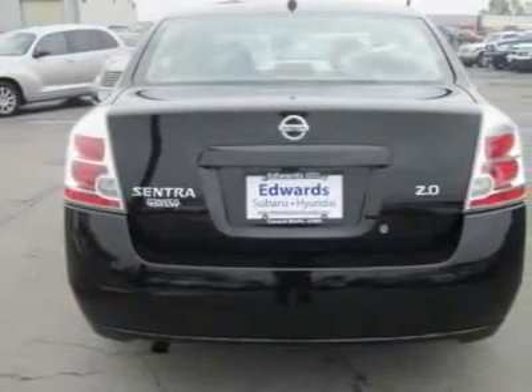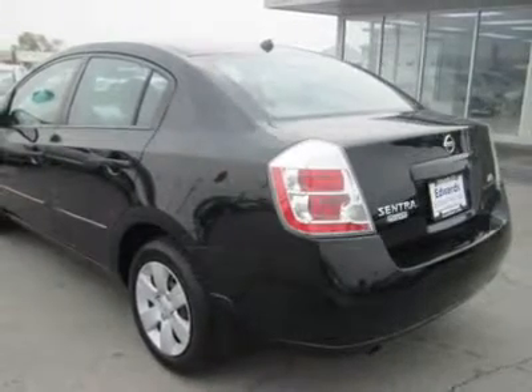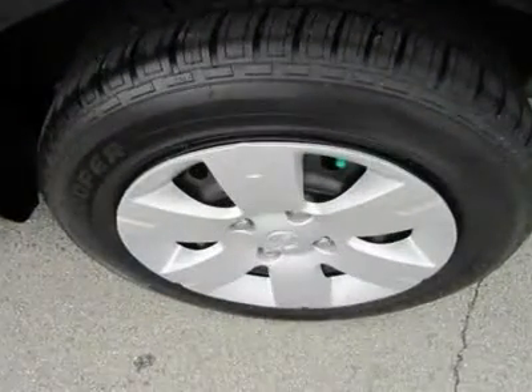Inside, the Sentra has lots of room and plenty of gadgets normally found on higher-end cars. Headroom all around and rear-seat legroom are especially noteworthy. If the Sentra's tall stance is the opposite of a sports coupe's low and sleek look, it is for good reason.